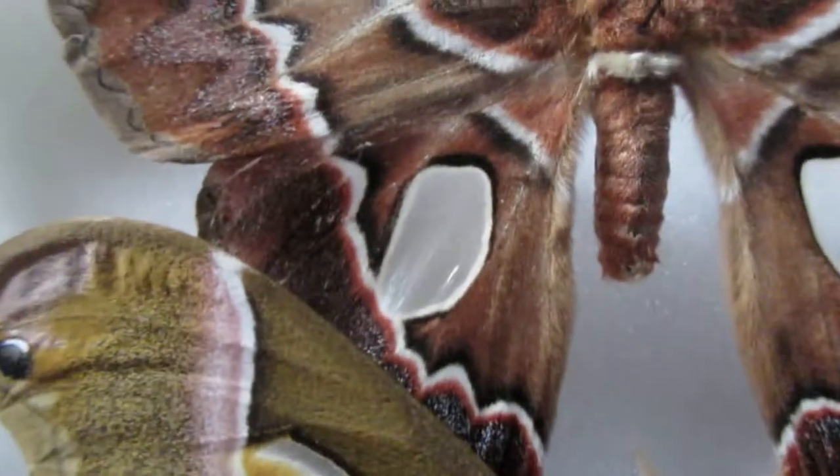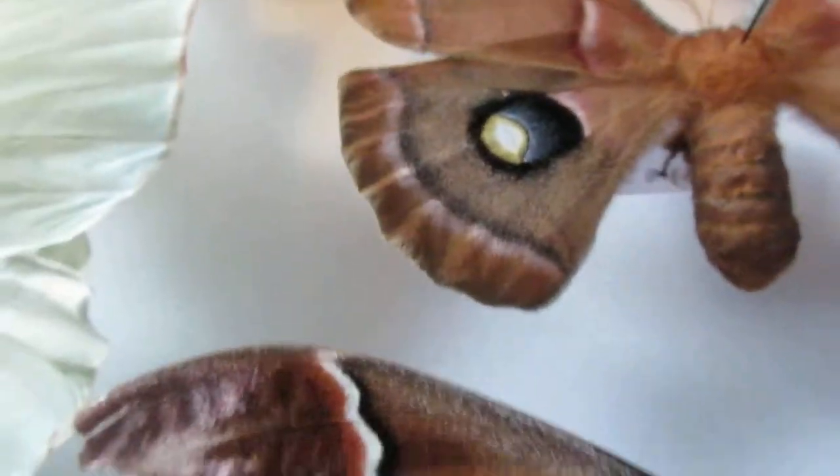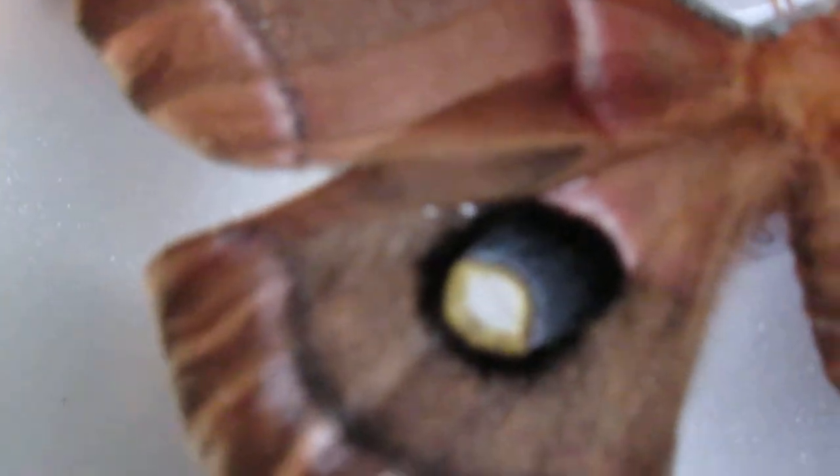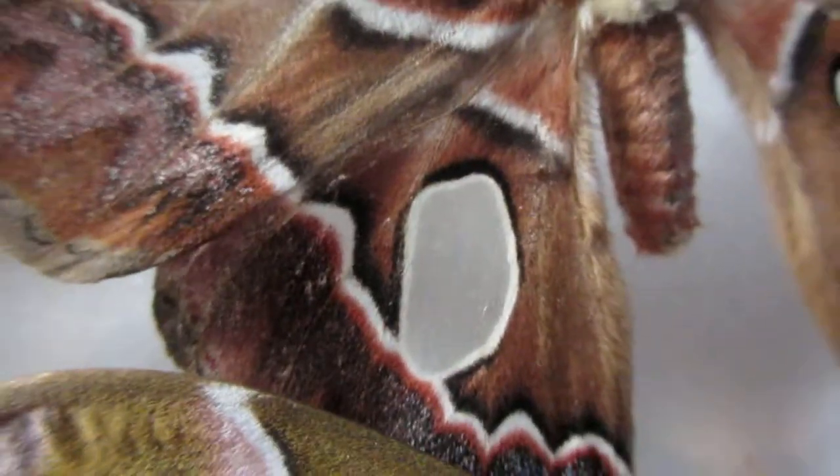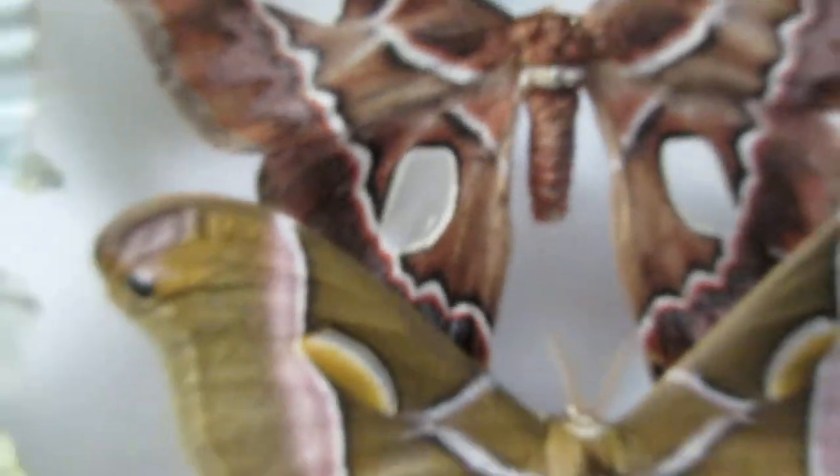You can see through them. Most of my silk moths have them. The luna moth has little tiny transparent spots. The polyphemus moth has a bit larger ones. And this one has the largest transparent spot on its wings.